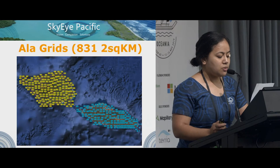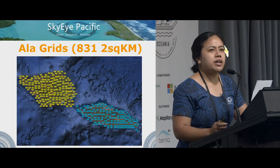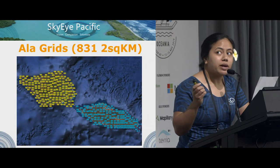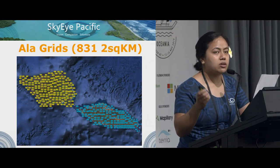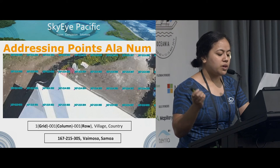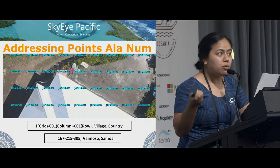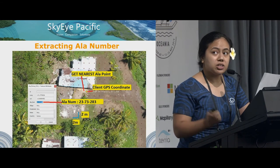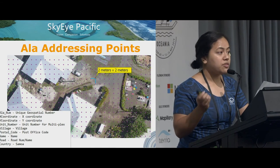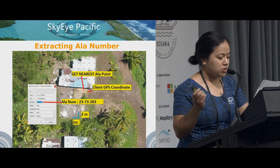On a larger scale, we created two-by-two-kilometer grids, each with a numerical value. In total, we created 831 two-by-two-kilometer grids covering all of Samoa's landmass. Within each of those grids, it was divided into thousand-by-thousand columns and rows. Scaling it down further, within those columns and rows is a two-square-meter point with a fixed and unique value — the ALA number. Each ALA number has an XY coordinate, a unit number if it's a multiplex building, a village, postcode, name of the owner, road name once established, and the country name.